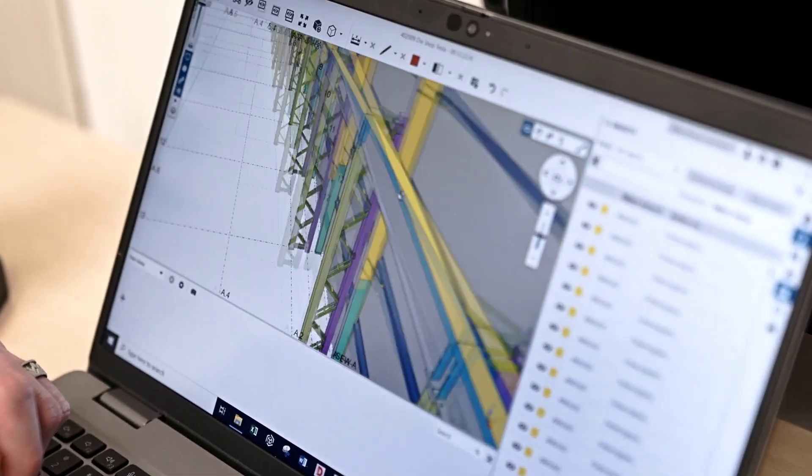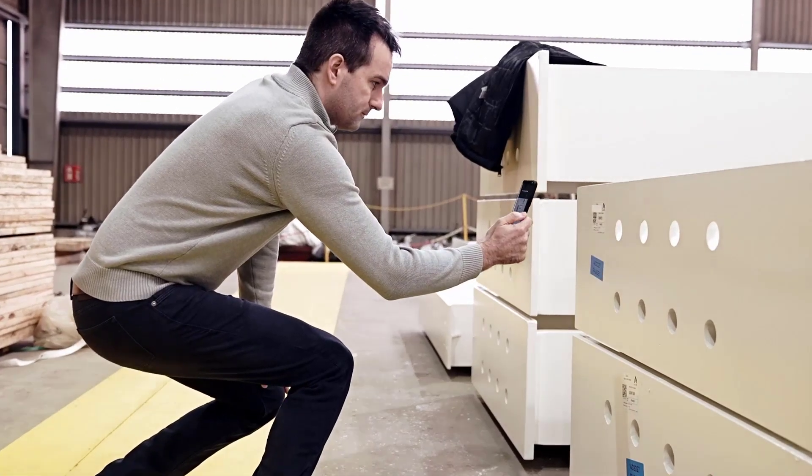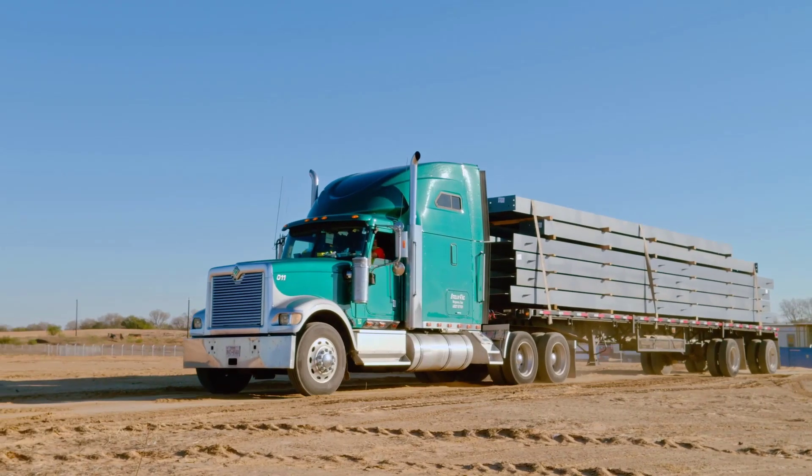We use BIM technology like Revit and Tekla to create 3D models of your project, and our Strumas program allows you to keep track of every individual steel piece, from fabrication to delivery.